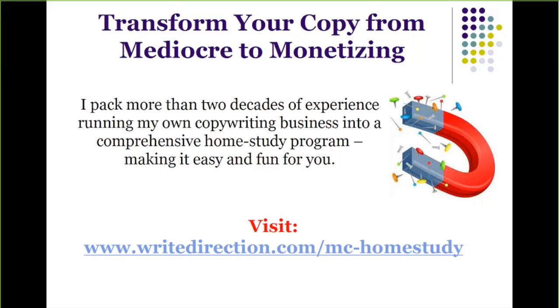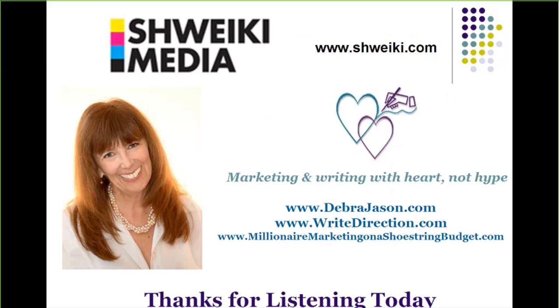My name is Debra Jason. I'm a speaker, author, trainer, direct response copywriter, and multifaceted marketing mentor. Marketing and writing with heart, not hype, I speak about the value of building relationships and the art of engagement to help you increase your visibility, attract a steady stream of happy clients, and live your dream. Get your complimentary report titled 'The Secret to Connecting and Engaging with Your Prospects' at RightDirection.com — that's W-R-I-T-E, like writing with a pen.